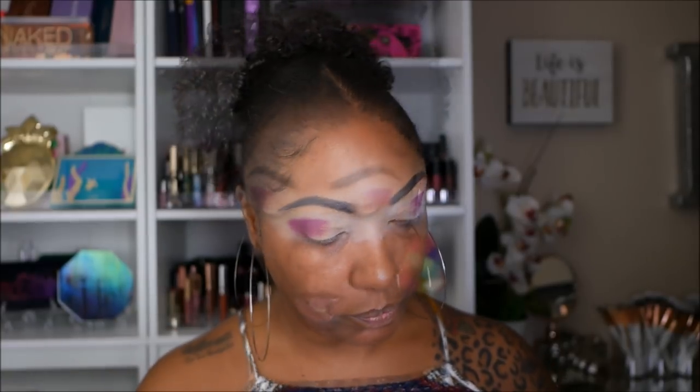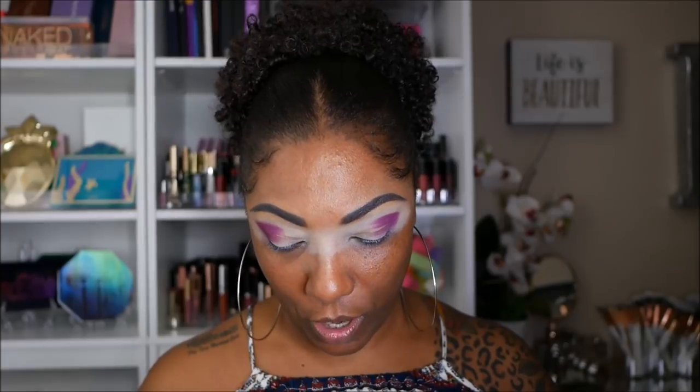Okay, so this purple shade here — it seems very, very nicely pigmented. I did have to go in and build it up a bit, but the color is there. It's very pretty. I'm looking at both palettes trying to figure out what I want to do, because the colors are just so gorgeous. Now I'm going to go into this lesser bright palette and take this really pretty orange shade and place that on the inner portion of my crease.